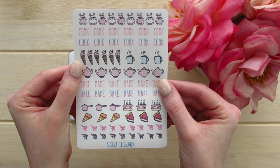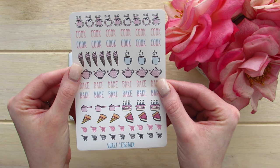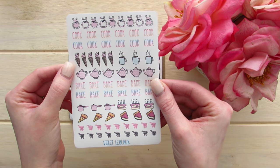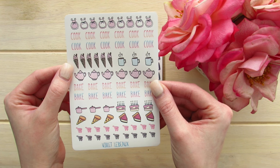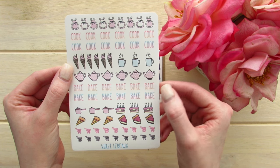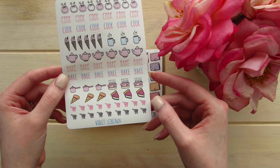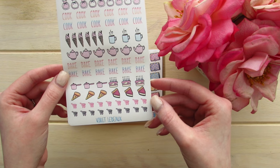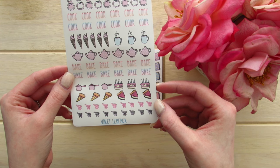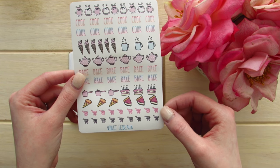The next sticker set is her cooking set and I love these! I love the little aprons, and these look like ice cream cones with a little stick of chocolate, coffee mugs, tea kettles, pots, birthday cakes, pie, pizza, and little shopping buggies. Do you guys call these carts? I've called them buggies all my life — let me know down below if you call these buggies or carts.